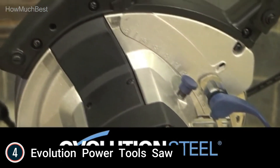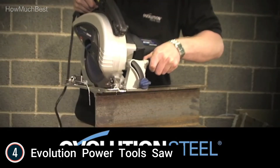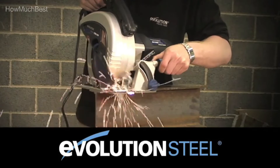The Evolution Evasaw 230 commercial circular saw is sturdy and very portable. Suitable for cutting steel plate, box sections, scaffolding, cladding, and roofing. When cutting steel, it leaves an instantly workable finish, producing no heat, no burr, and practically no sparks, unlike alternative methods.